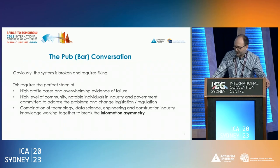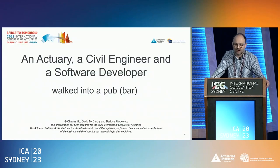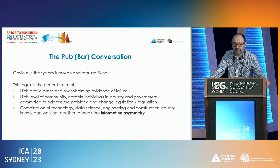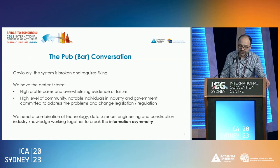So it comes down to this pub chat that we had a few years ago. The system is clearly in crisis — in a way, we have a perfect storm. We have all those highly publicized issues coming through, and general unhappiness about how things are going. What we thought is that you really need a combination of technology, data science, engineering, and construction knowledge to actually solve the problem and address this information asymmetry issue.